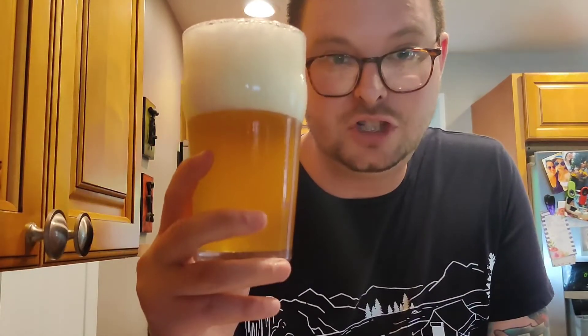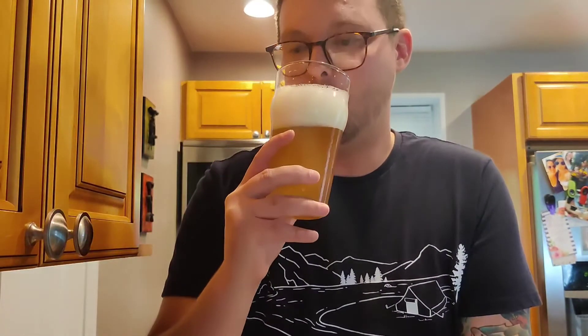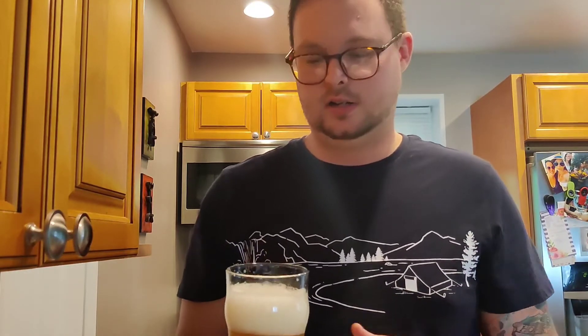Now it's time for the best part. Cheers. I do taste the Citra, a little bit of an Amarillo type flavor. It's very good, very easy, very much an India pale ale. For the taste, I'm giving a 5 out of 5. Atlantic City Brewing, Diving Horses — you're clearing all of them with 5s.